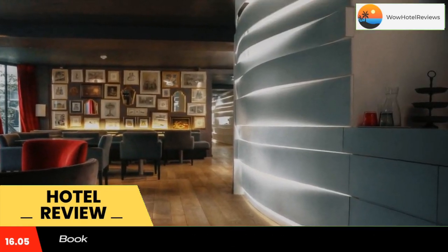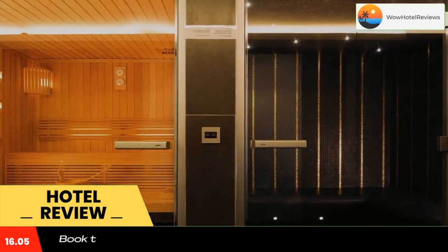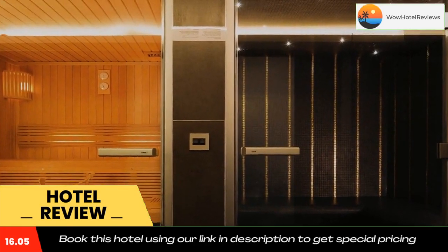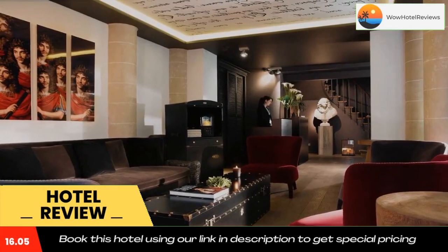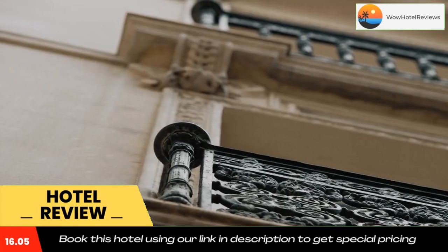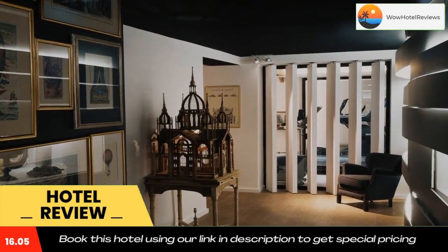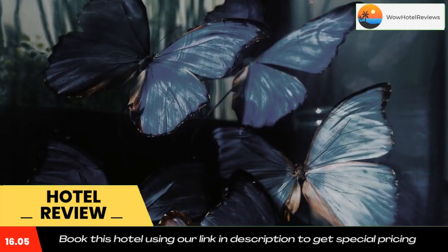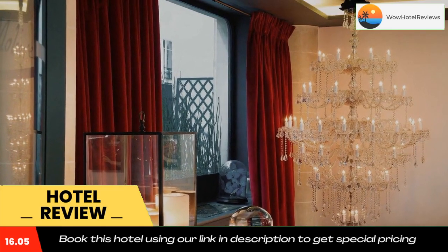Staff are available to offer tourist information and arrange restaurant reservations. Hotel Molière is just 100 yards from Pyramides metro station, lines 4 and 7, and 200 yards from Palais Royal metro station, line 1, which provides direct access to the Champs-Élysées and the Opera Garnier. The Musée d'Orsay is a 10-minute walk away, across the River Seine. Parking is available nearby at an extra cost.